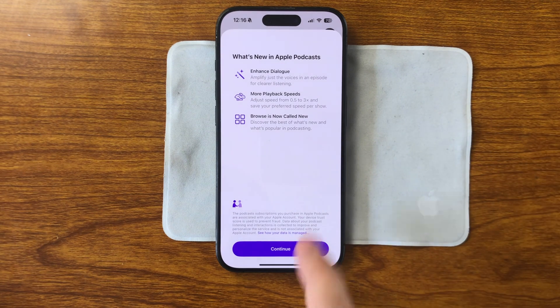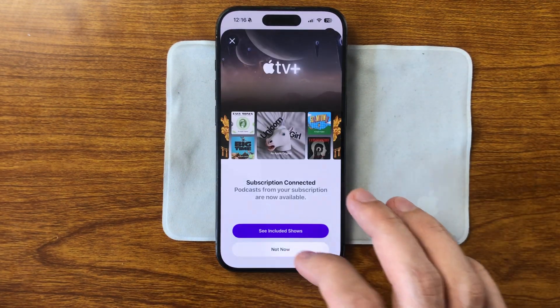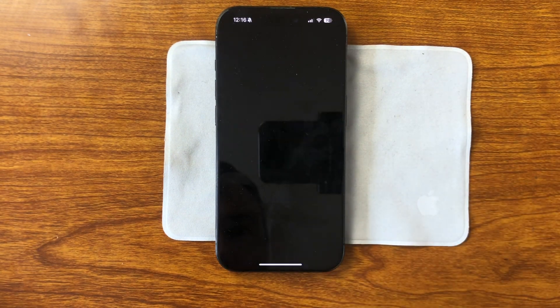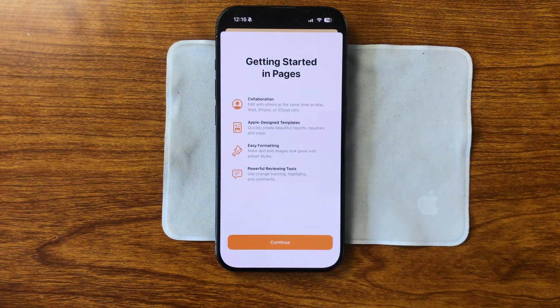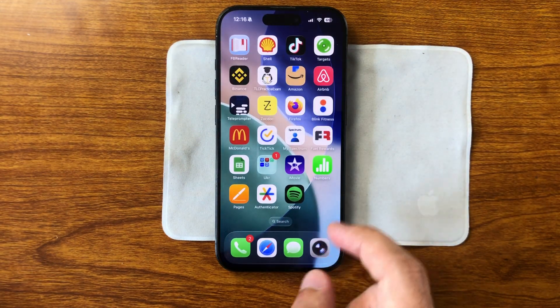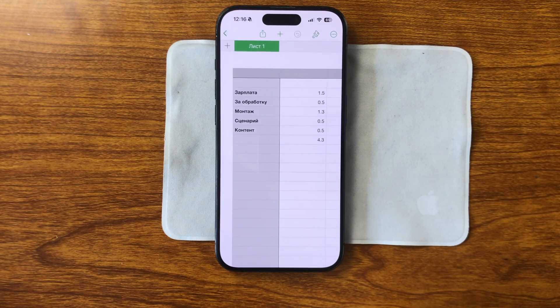After updating to iOS 26, many built-in apps now show a welcome screen that briefly highlights what's new. These splash screens make it easier to get up to speed after the update and quickly understand what's changed. For example, in Mail, the new message selection interface is introduced right away, and in Camera, the latest settings are previewed. It's a smooth way to adapt to the update, even for users who usually skip the release notes.